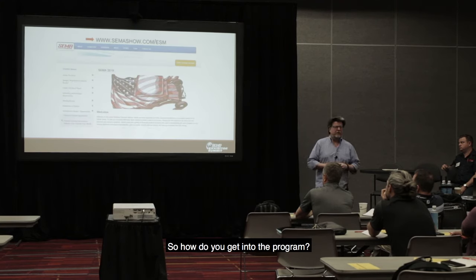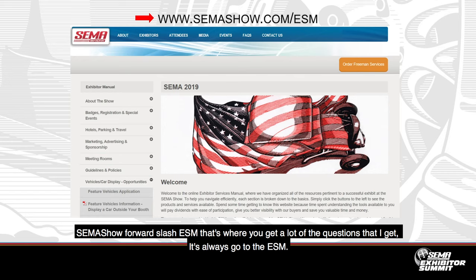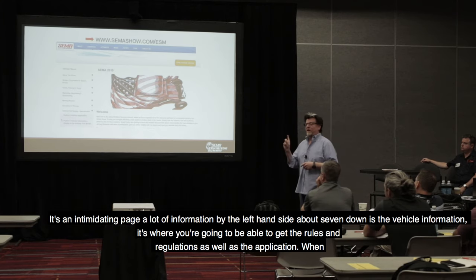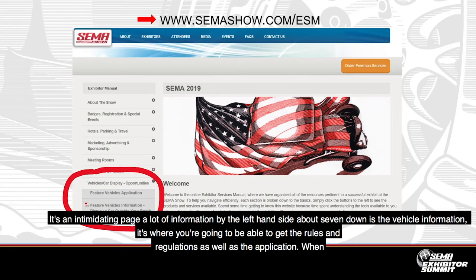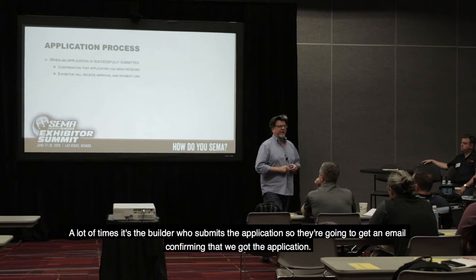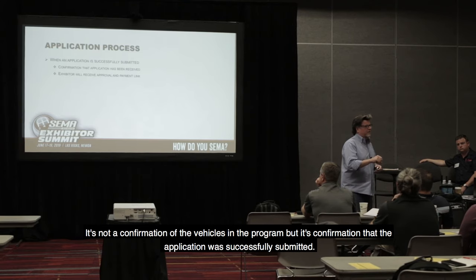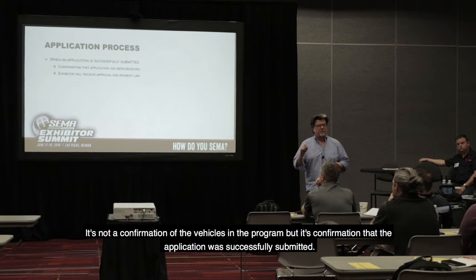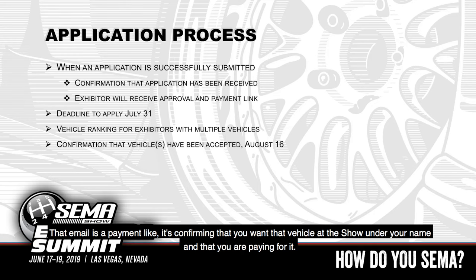How do you get into the program? It's one of the biggest questions I get. The ESM — SEMAshow.com/ESM. It's an intimidating page with a lot of information, but on the left-hand side, about seven down, is the vehicle information, where you can get the rules and regulations as well as the application. When the application is submitted, it's a two-pronged basis. A lot of times it's the builder who submits the application — they'll get an email confirming we got it, not a confirmation the vehicle is in the program, but that the application was successfully submitted. The exhibitor gets an email with a payment link confirming that you want that vehicle at the show under your name and that you are paying for it.